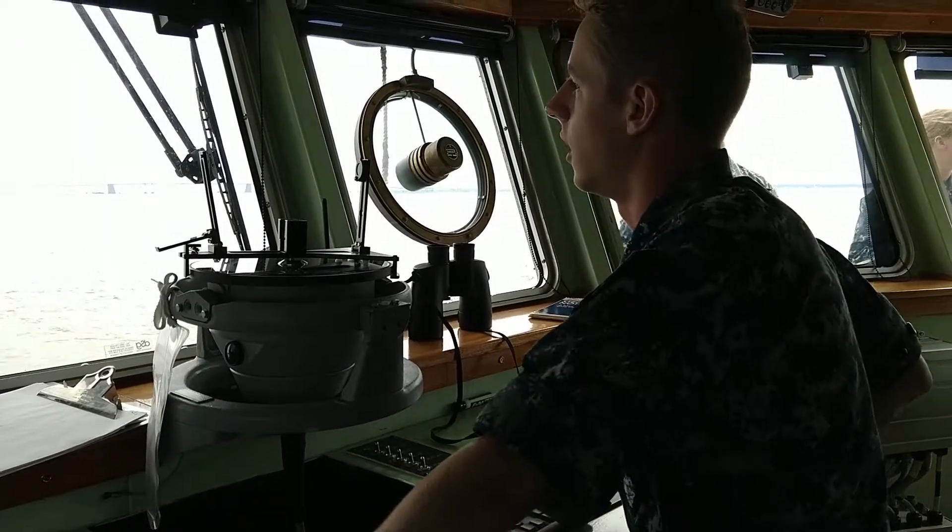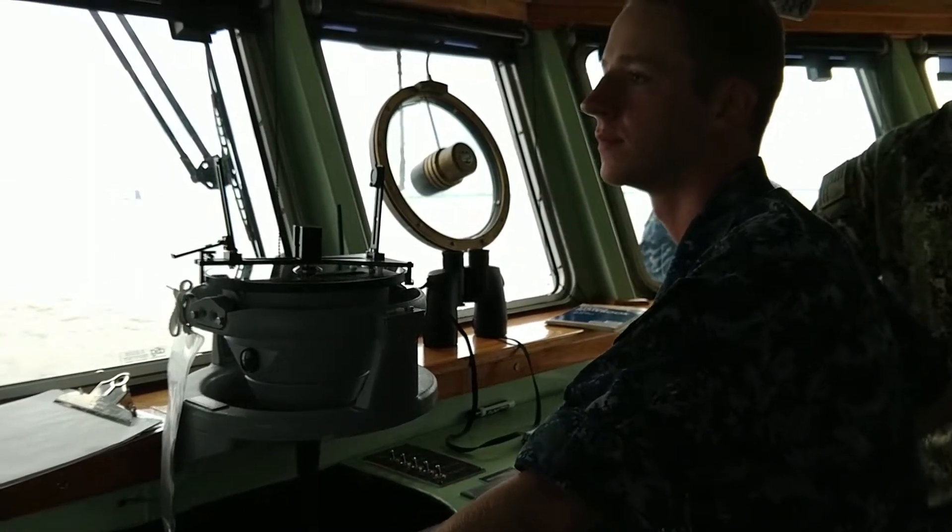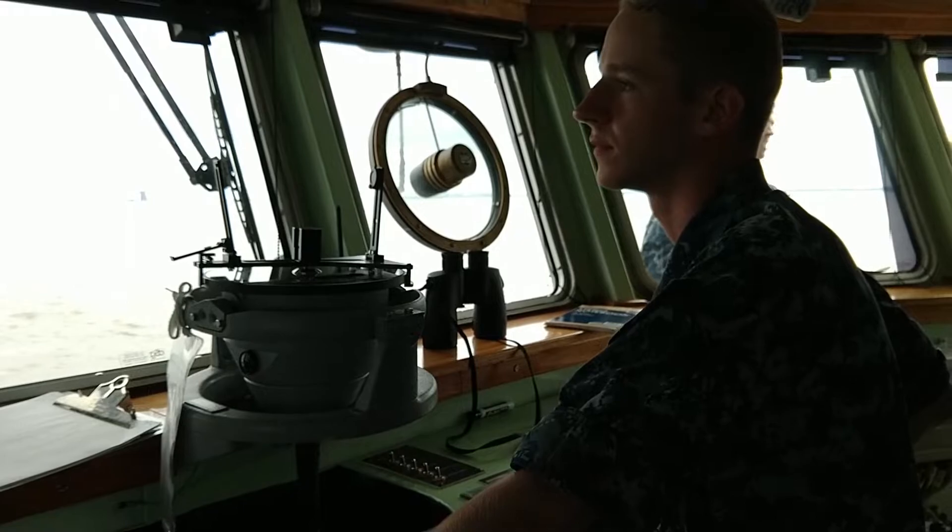Underway, midshipmen issue and repeat back navigation commands: all engines ahead two-thirds, left standard rudder, steady course 281. The proper call and response format reinforces watchstanding discipline and seamanship standards practiced throughout the program.